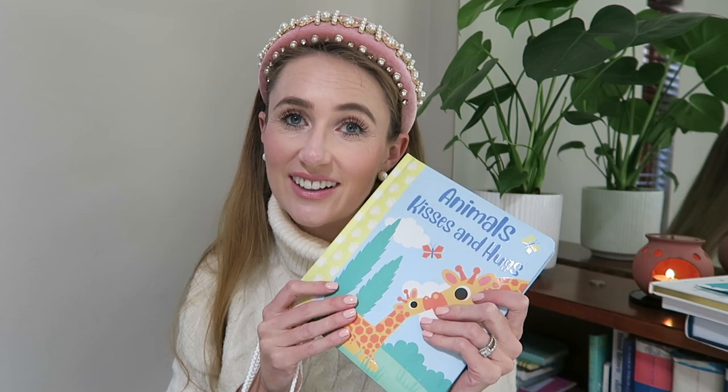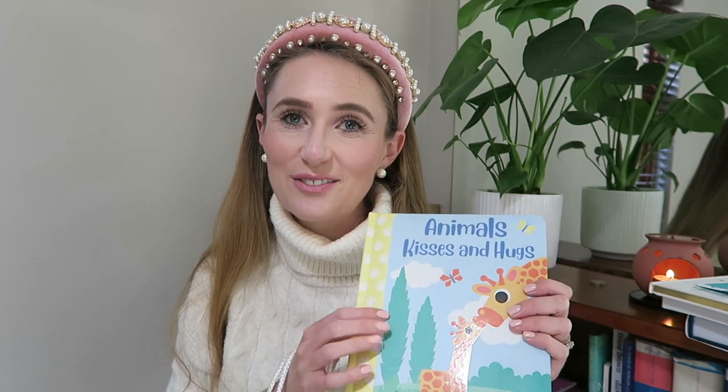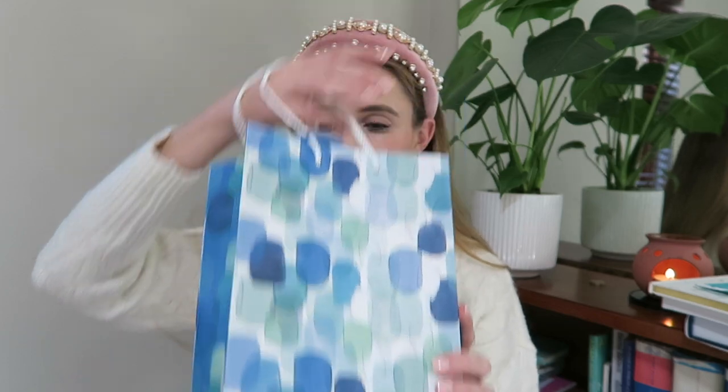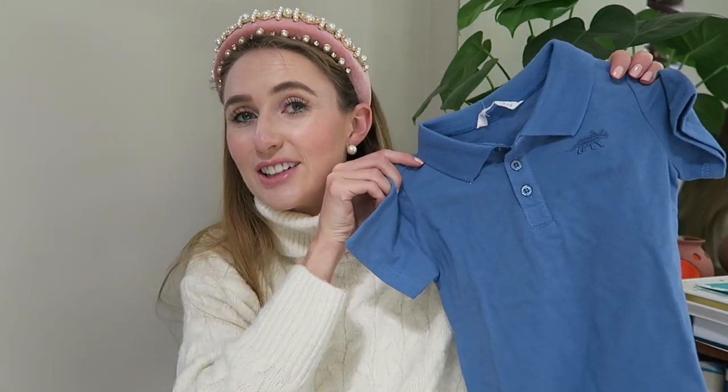It is just so lovely — Kisses and Hugs from Animals. Then I have this gorgeous bag that I think may have been a present for Teddy originally, but I'll include it here anyway since all the boys are going to be sharing clothes eventually.